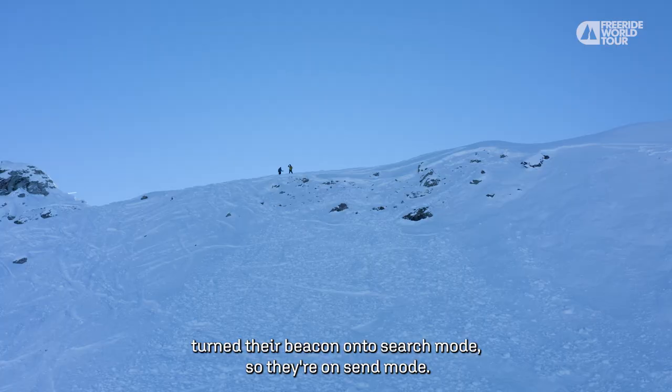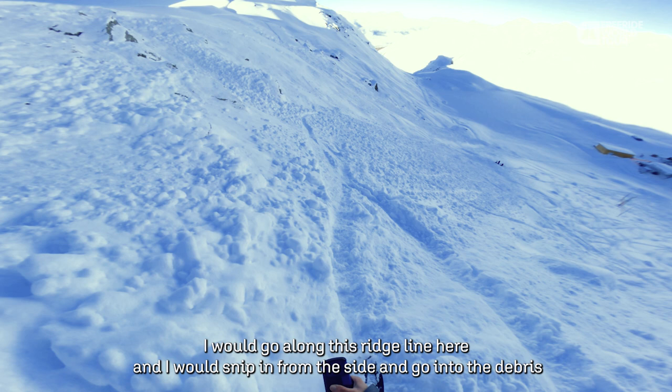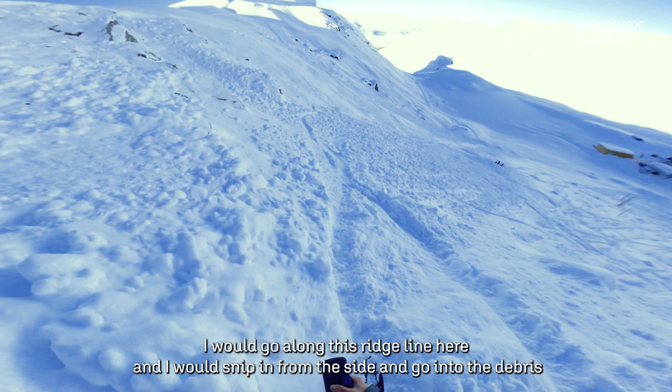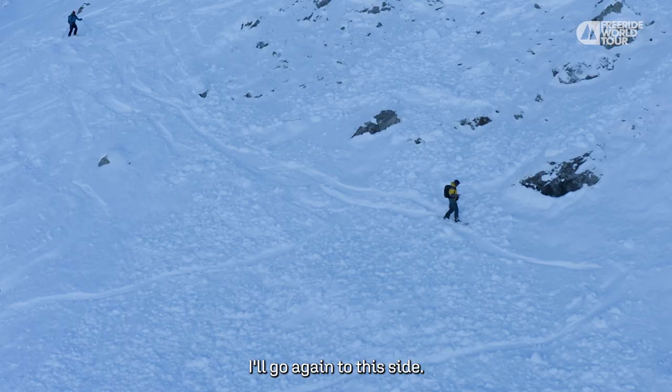You don't want to trigger another avalanche getting into this terrain. I would go along this ridge line here, nip in from the side, enter the debris, and then start my search. This is the edge of the debris — I'll go along to this side.